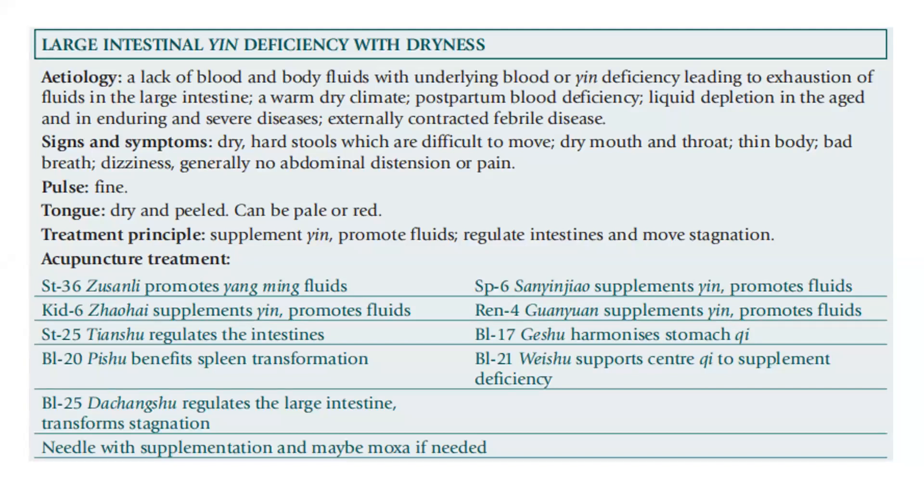For the summary: large intestine yin deficiency with dryness. The etiology includes a lack of blood and body fluid with underlying blood or yin deficiency leading to exhaustion of fluids in the large intestine, a warm dry climate, postpartum blood deficiency, liquid depletion in the aged, enduring and severe disease, and externally contracted febrile disease.